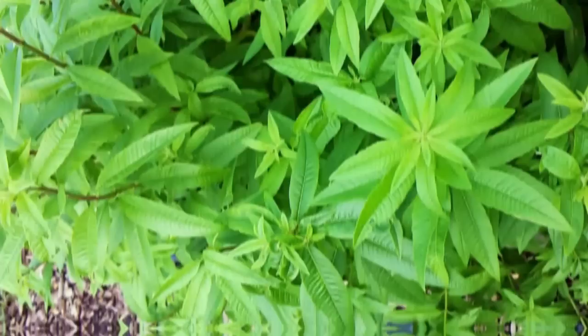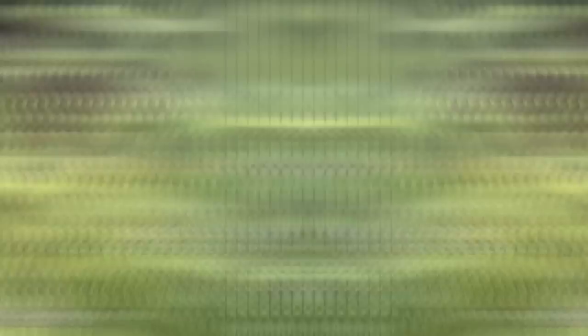Number 7: Lemon Verbena. The pointed leaves of lemon verbena emit a lemony scent when crushed, which is enough to ward off mosquitoes and other bugs. Crush and rub the leaves of lemon verbena on your hands, neck, and other exposed areas to get protection from mosquitoes.